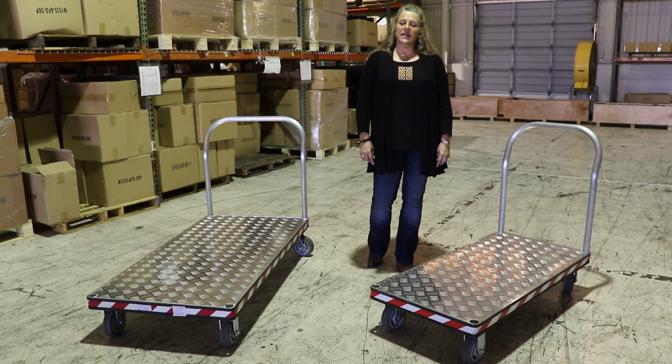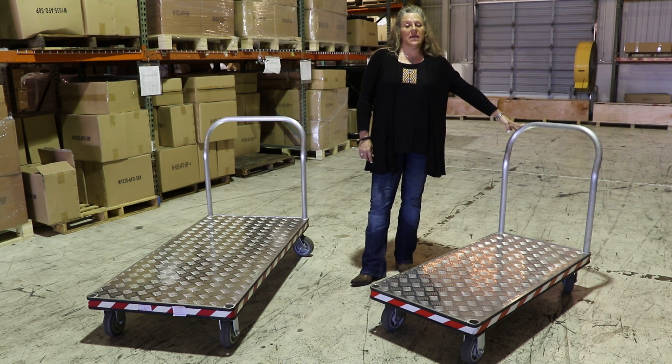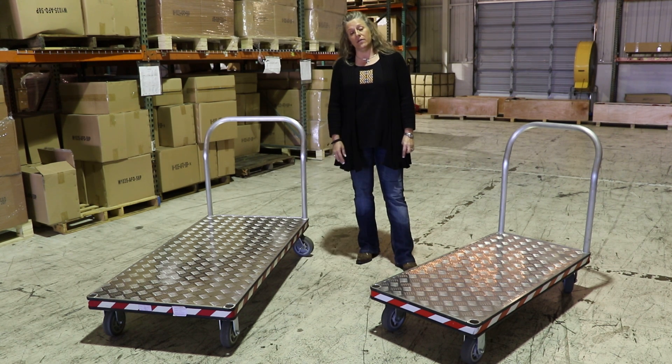Hi, welcome to MightyLift. I'm here today to introduce you to the all-new MightyLift aluminum platform truck. The APT 24x48 has a maximum capacity of 3,000 pounds, and the APT 30x60 has a maximum capacity of 2,500 pounds.